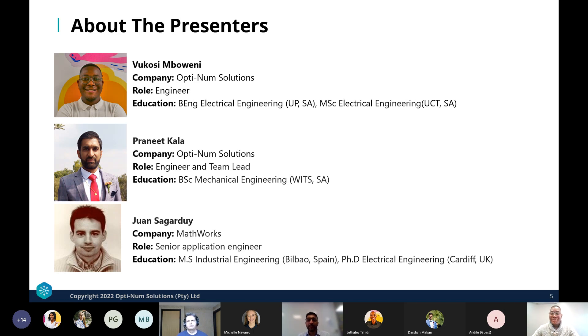Hi everyone, my name is Pranit Kala. I'm a team leader at Optimum Solutions and I head up the digital engineering focus area. I look after the whole model-based design sections, with a focus on the aerospace and defense industry, wireless communications, aviation, and automotive.